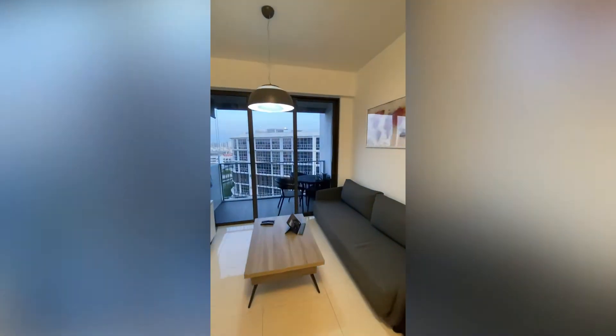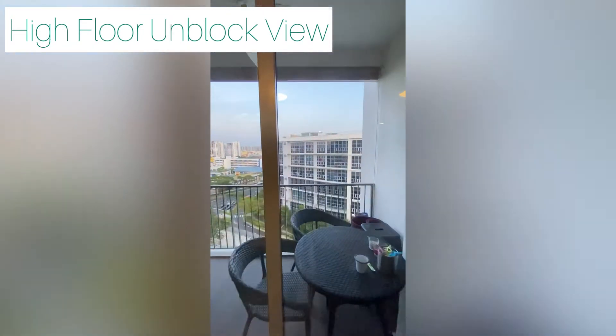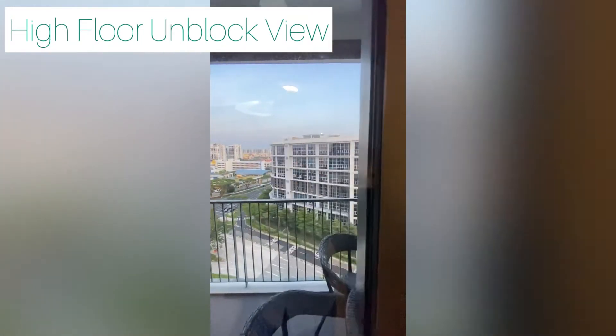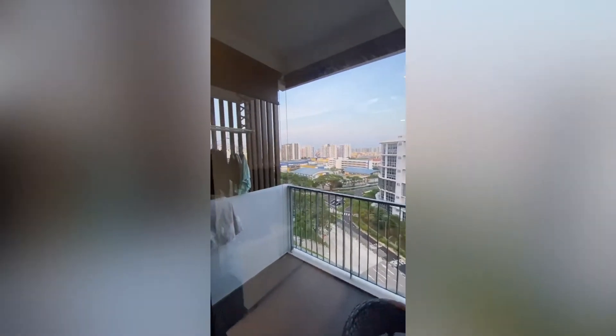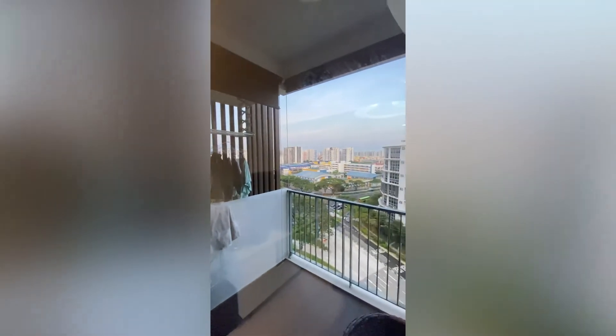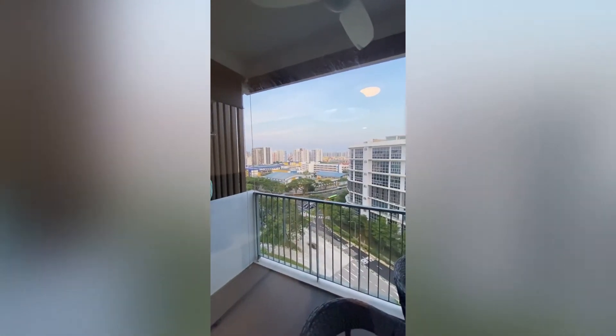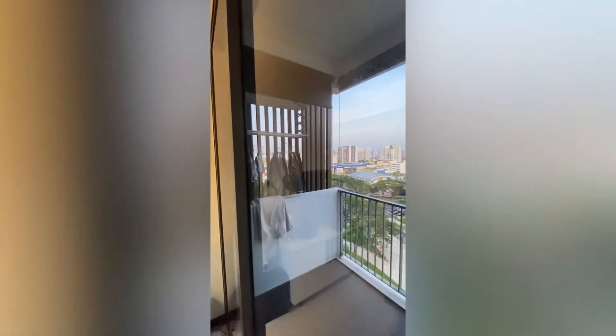Moving on to the balcony area — what you can see here is a very nice high-floor unblocked view. This unit is very bright and very well ventilated. We're actually located in the best stack in the whole development because we're the nearest block to the MRT. And this balcony size — I love it, it's not too big and not too small.